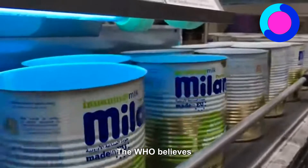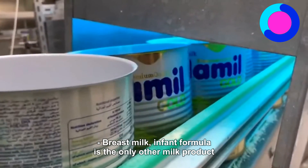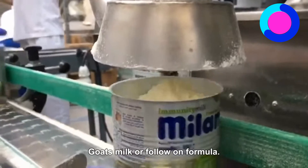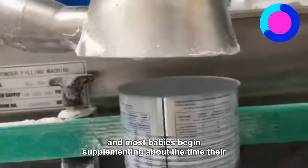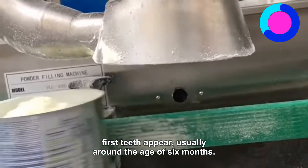The WHO believes that such infections are underreported. Besides breast milk, infant formula is the only other milk product which the medical community considers nutritionally acceptable for infants under the age of one year, as opposed to cow's milk, goat's milk, or follow-on formula. Supplementing with solid food in addition to breast milk or formula begins during weaning, and most babies begin supplementing about the time their first teeth appear, usually around the age of 6 months.